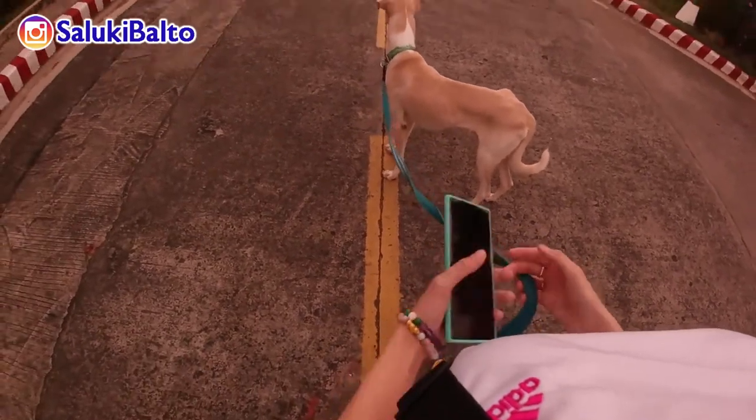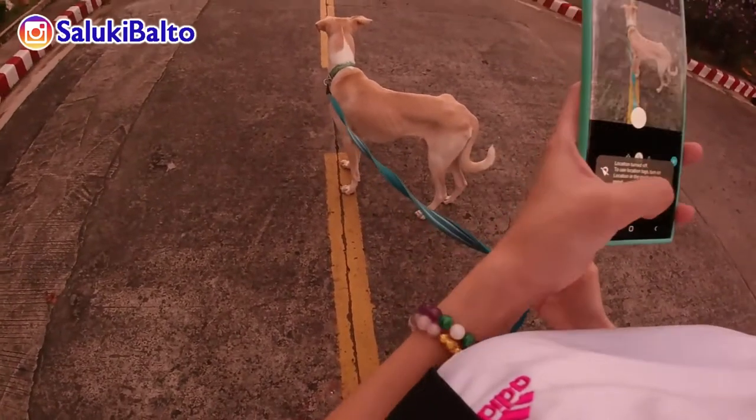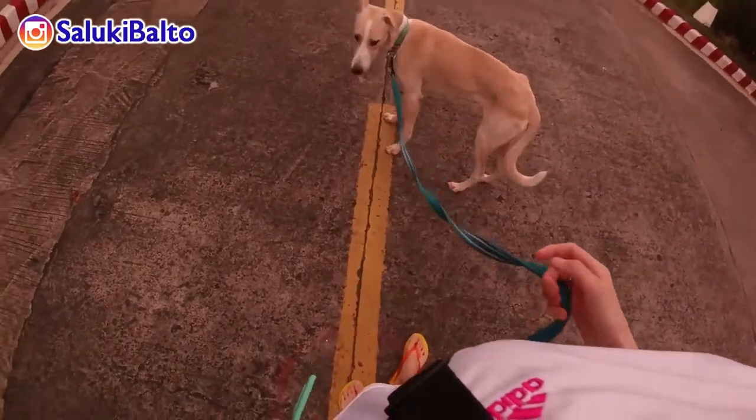Hey guys! So for today's video, I'm going to be sharing with you how a day in my dog's life goes. So basically, it's a day in Balto's life.